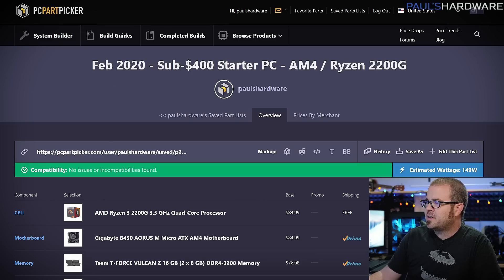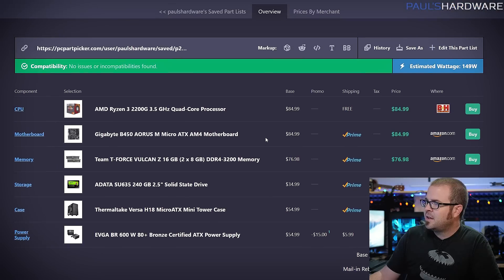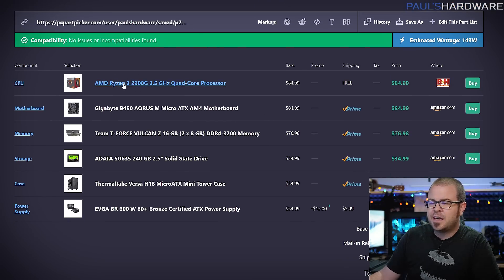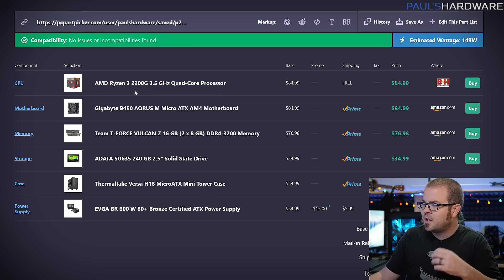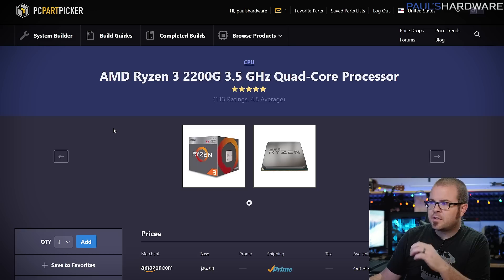My second build for this month is a sub-$400 starter PC. To be very direct, this is a slight variation of the $350 starter PC I did at the beginning of December. This one comes in at about $383 before tax. The main reason this build costs so little is that there is no discrete graphics card — instead it uses an APU with integrated graphics. You can add a discrete GPU later, which is one of the nice things about a starter build: you can game at 1080p now and then upgrade the CPU, add a GPU, or make other improvements in the future when you have more money.